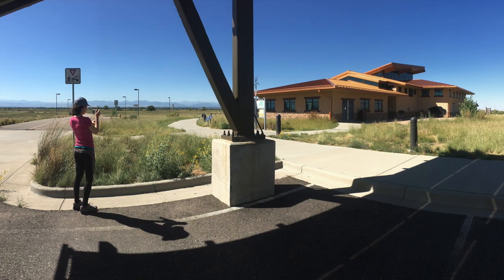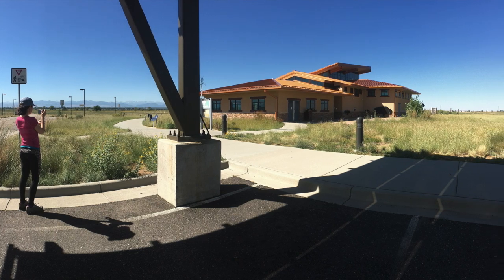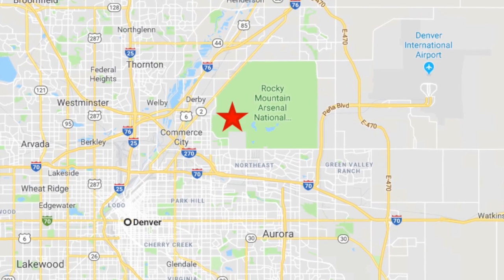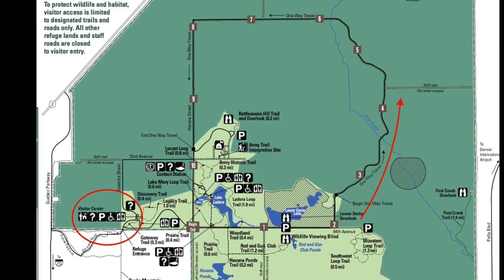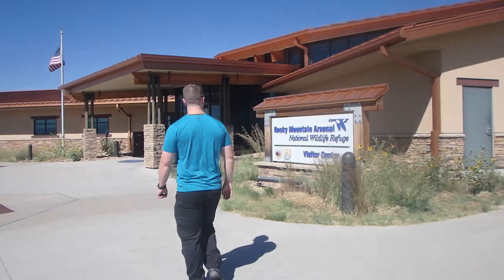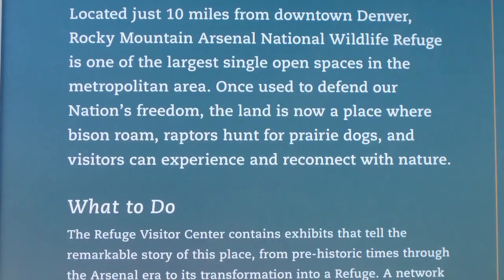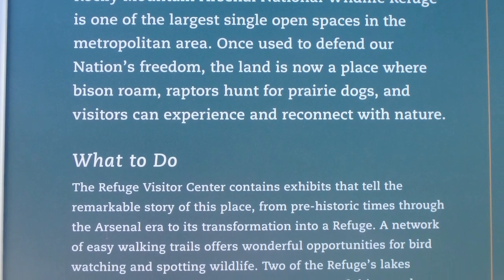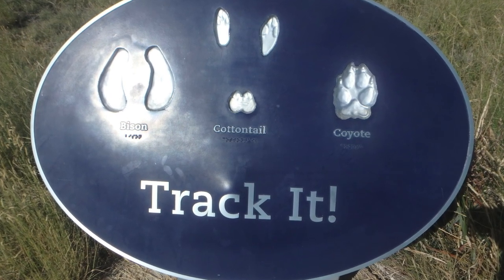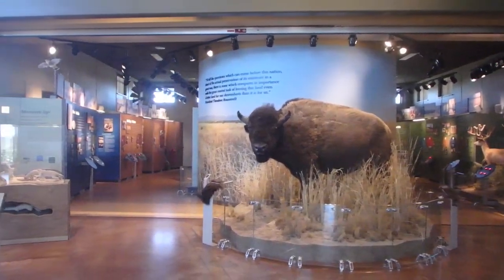The Rocky Mountain Arsenal National Wildlife Refuge is a 15,000 acre tract of land located pretty close to downtown Denver. This area has a bunch of hiking trails and a wildlife drive that you can take through the middle of the property. They have a herd of bison there as part of the conservation efforts, and quite a lot of prairie dogs. We were kind of surprised to see so much prairie land when we were expecting it to be really mountainous.